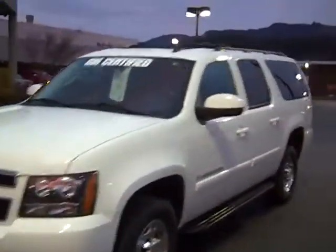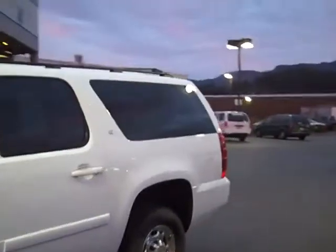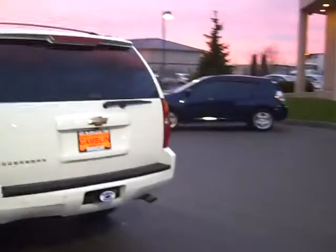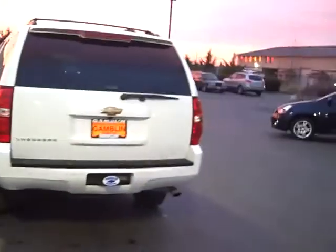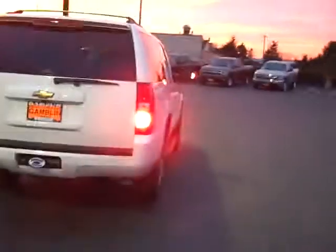It's one owner, lease return, clean Carfax, clean AutoCheck. It is GM certified, so it's gone through the full 117-point vehicle inspection by the award-winning service department and met GM's standards. Not only do you get the 5-year, 100,000-mile powertrain warranty because it's an '08, but you also get a 12-month, 12,000-mile bumper-to-bumper warranty, just like brand new, because of the certification.